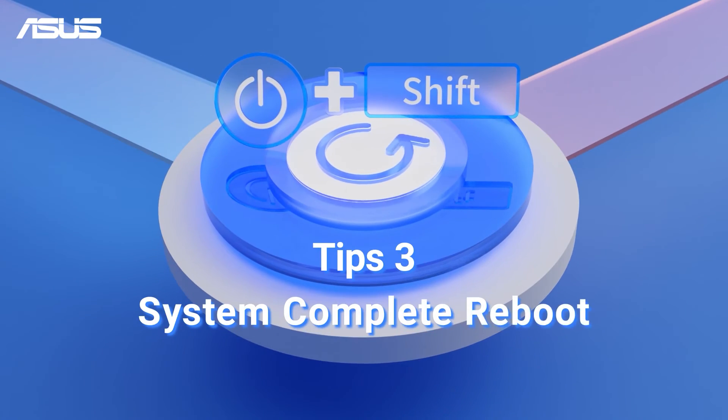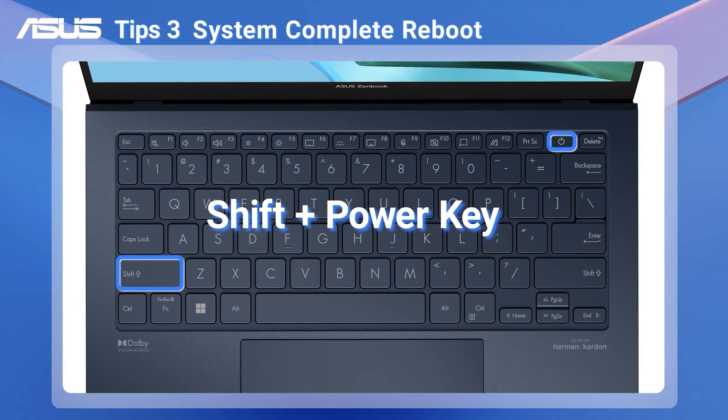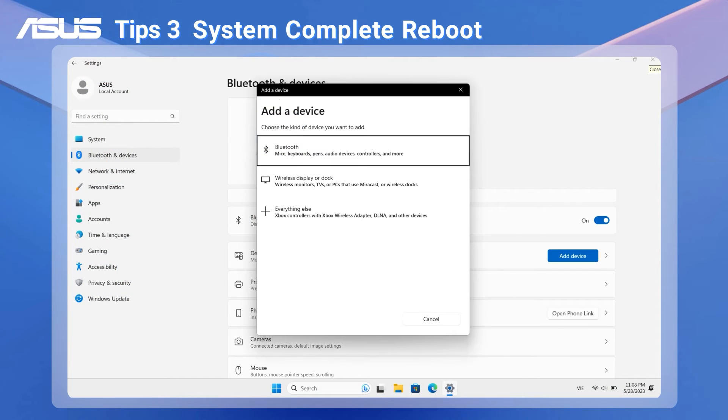If the problem persists, you might consider performing a complete reboot of your system. Hold the Shift key to power down your PC completely, then restart it. And try pairing and connecting via Bluetooth again.